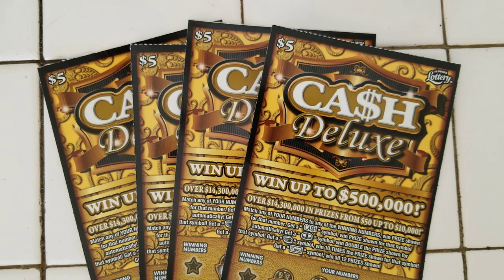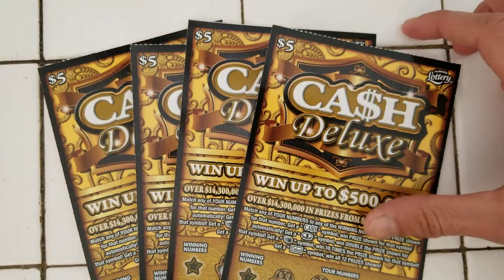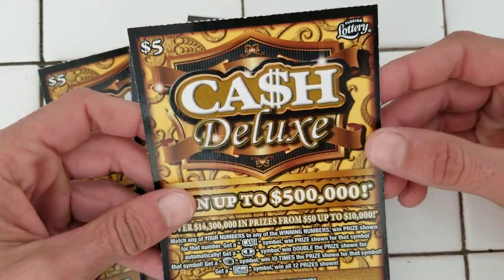Guys, I was supposed to scratch some Monopoly tickets for today, but I didn't realize they came out with new tickets. So I couldn't pass on that. We got new tickets, and I scored these guys at the show. I had no idea we had new tickets coming out today. But they're here.